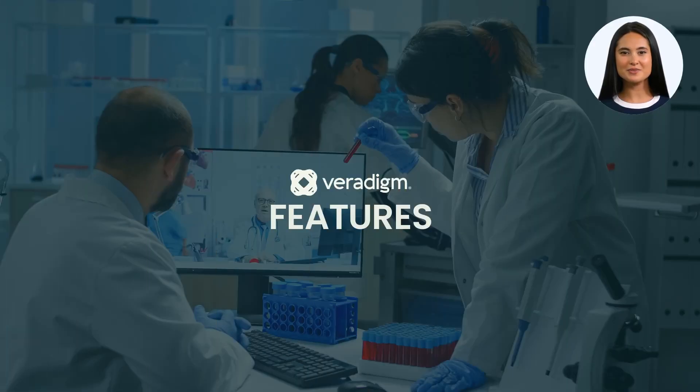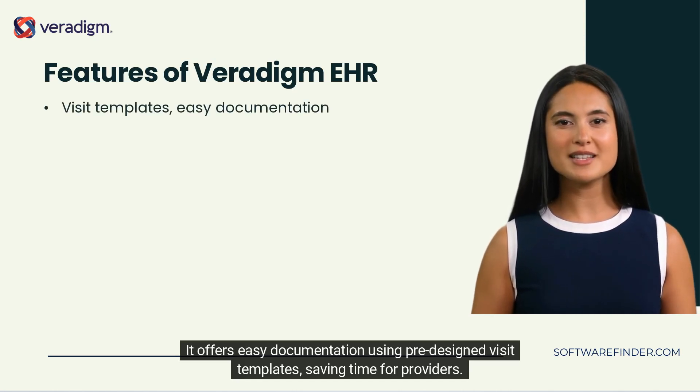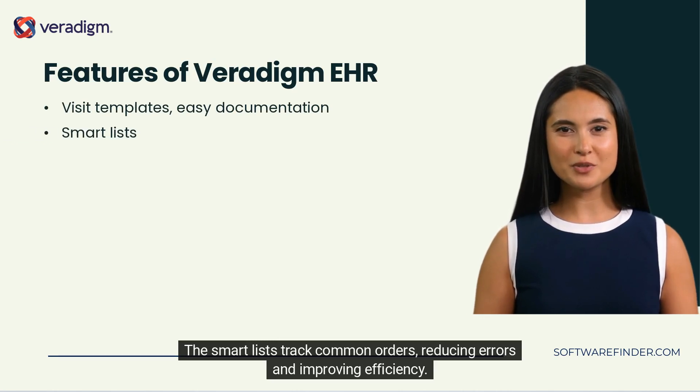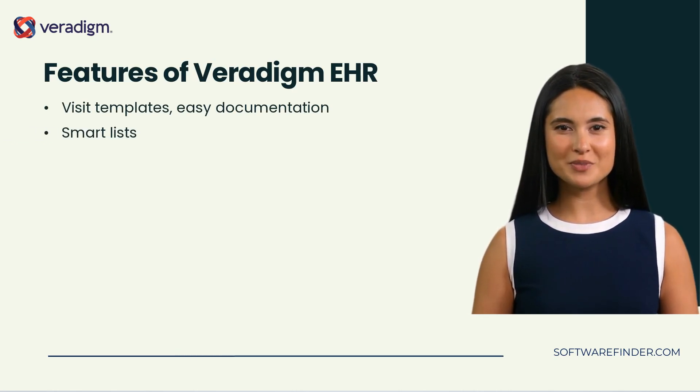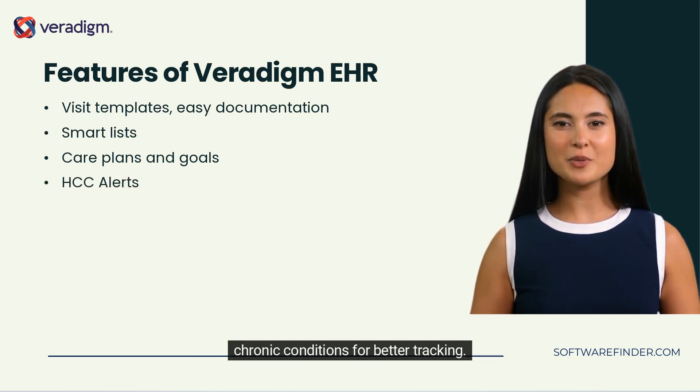Key features include easy documentation using pre-designed visit templates, saving time for providers. The smart lists track common orders, reducing errors and improving efficiency. Care plans and goals support personalized patient care, while HCC alerts remind providers to document chronic conditions for better tracking.